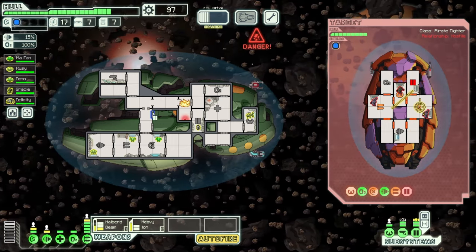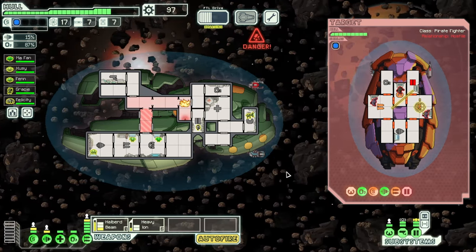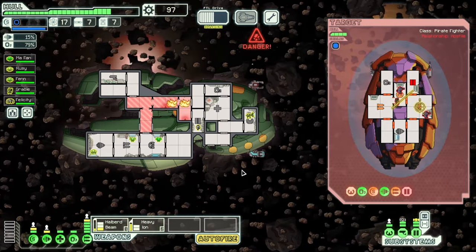They're essentially this poor little creature, an Igor, so to speak, that you send around your ship repairing things, if they're not manning vital systems. They certainly get a lot of work in, and the more they repair, the faster they get at it.